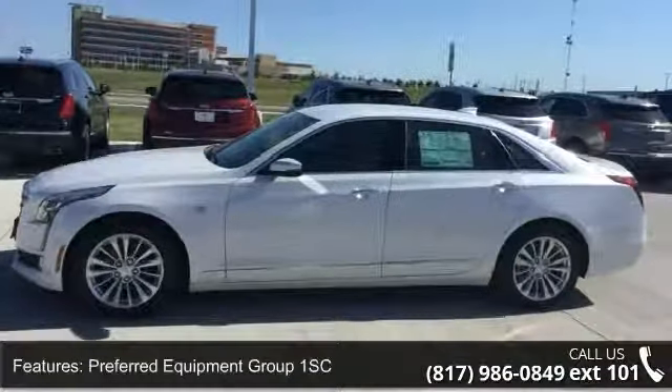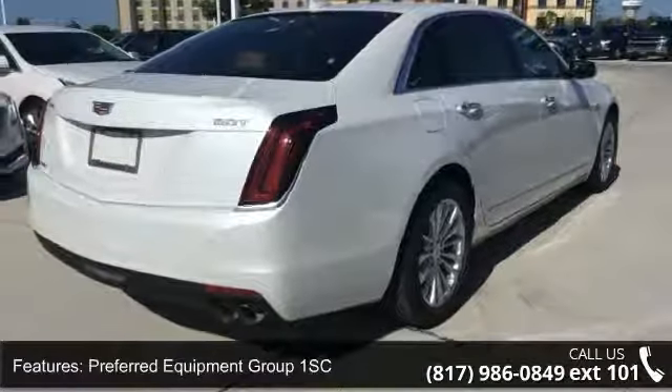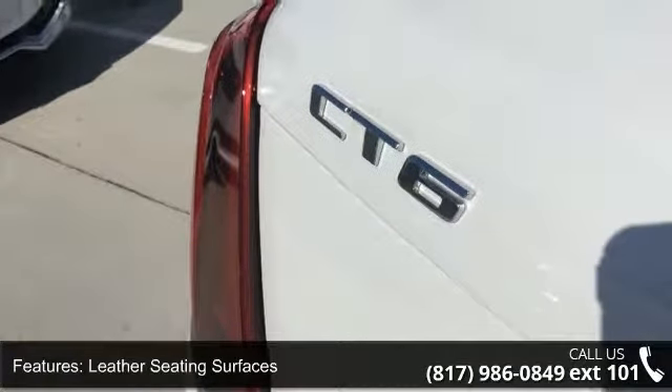This vehicle's top features include Preferred Equipment Group 1SC, 18x8 multi-spoke aluminum wheels, leather seating surfaces, OnStar basic plan for 5 years, and dual zone automatic climate control.